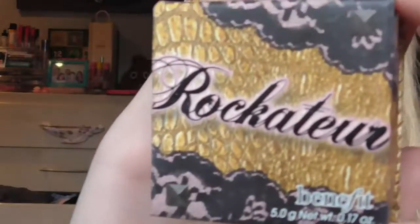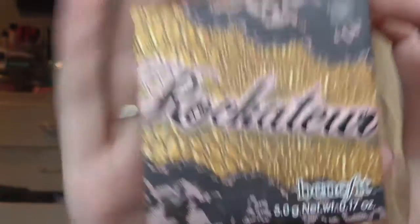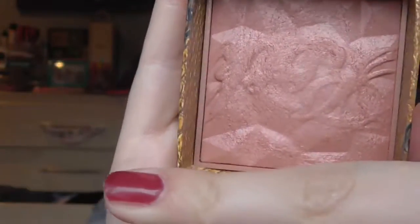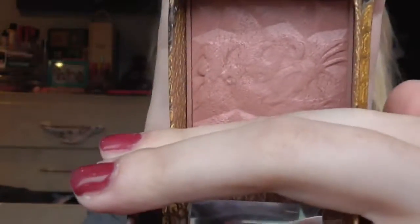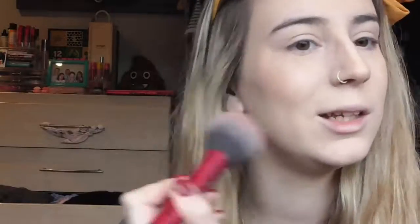Now it's time for blush, and my favourite blush of the moment is the Rockateur blush by Benefit. I got this one for Christmas — before that I was using a NYX one or a MAC one, and they were both my favourites, but this one has by far surpassed them. I really love this because it's just a beautiful colour. It's got a kind of light sheen to it — not shimmery — just a really nice natural colour. And it smells lovely, kind of like honey.